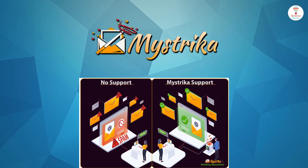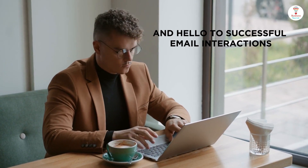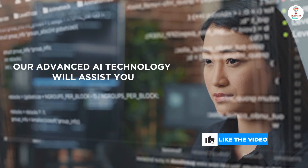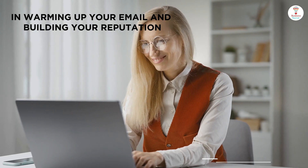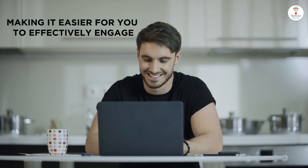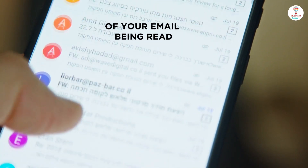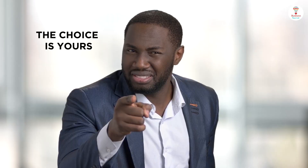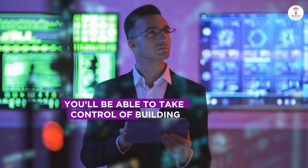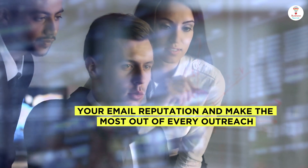With this, you can say goodbye to outreach struggles and hello to successful email interactions. Our advanced AI technology will assist you in warming up your email and building your reputation, making it easier to effectively engage your audience and improving the chances of your email being read. Either way, you'll be able to take control of building your email reputation and make the most out of every outreach.